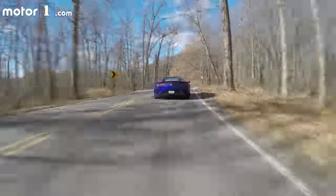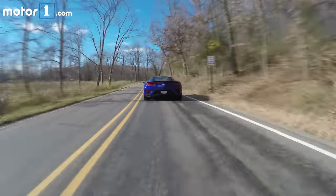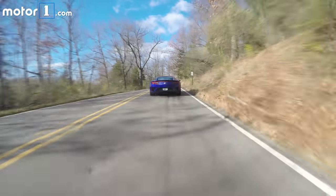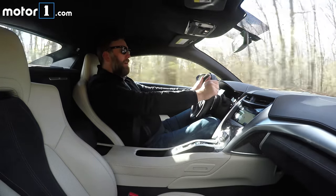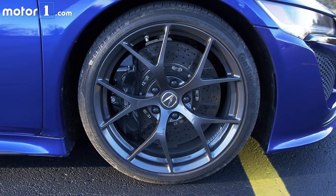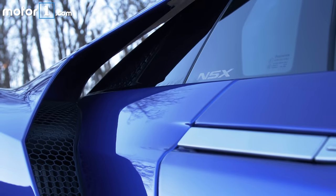But really, the special sauce of the NSX powertrain are the three electric motors. There's one larger one that's sandwiched between the engine and the transmission, making 47 horsepower and 109 pound-feet of torque. Then there are two more, each one directing power to one of the front wheels, both located on the front axle.